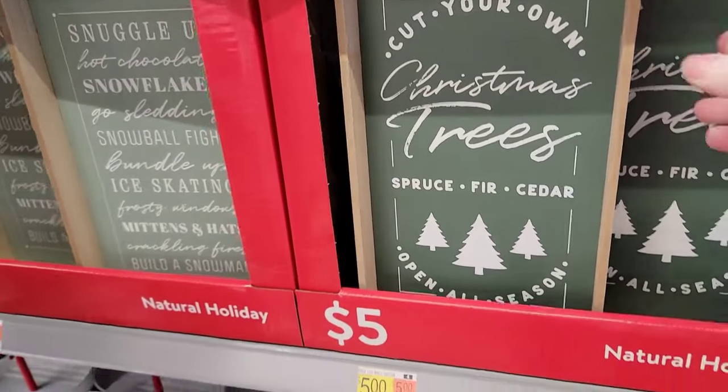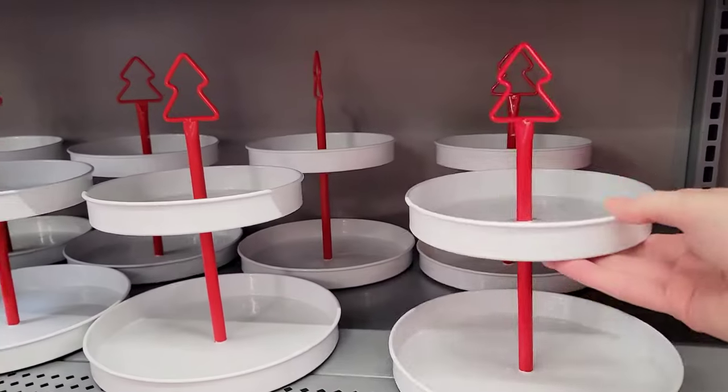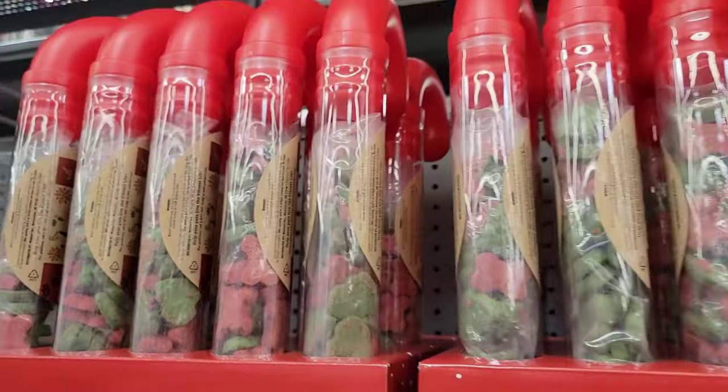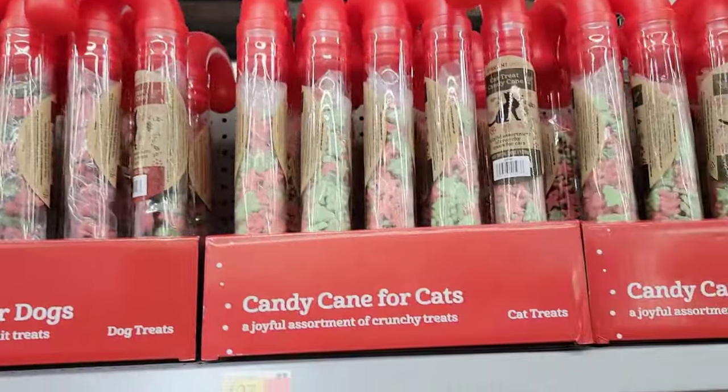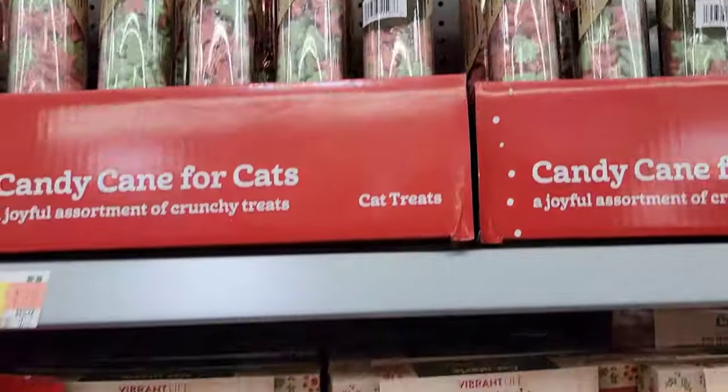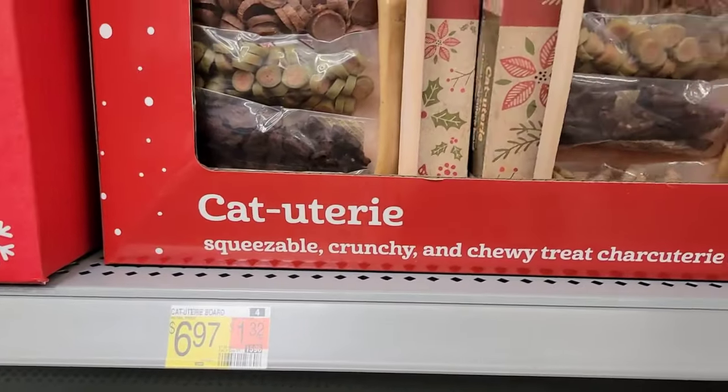These $5 tier trays would work so cute, even for cupcakes. For the really hard to shop for person in my life, when I can't think of what to buy them, I usually try to think about their pet — if they have a pet, a cat, dog, fish, bird, whatever.